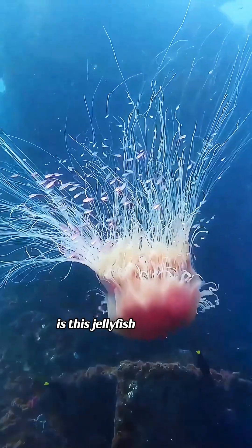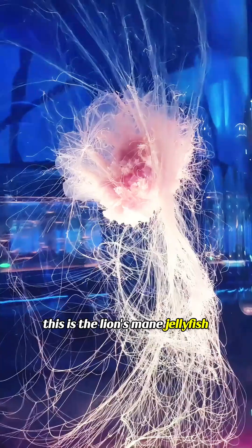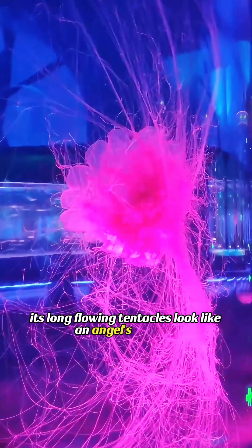Is this jellyfish poisonous? This is the lion's mane jellyfish. Its long flowing tentacles look like an angel's ribbons.